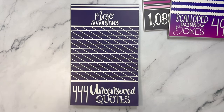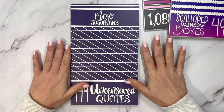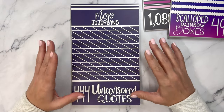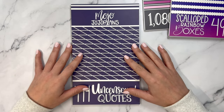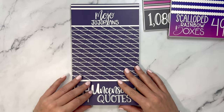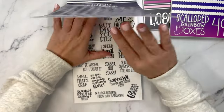Now this next sticker book is uncensored quotes, so there's going to be some cursing in here. I'm giving you a warning: if it's not your style, we can stop the video here. If there are people around like children or coworkers, maybe mute the video and take a closer look by pausing. I am going to read the quotes — so we're just gonna go for it. 444 uncensored quotes, $16.50 plus shipping, but 10% less if you use code ELISE10.